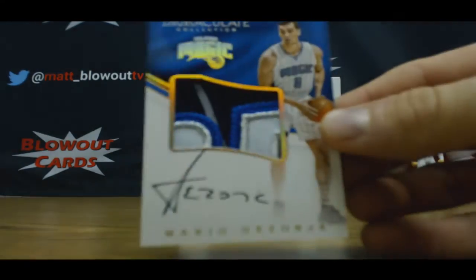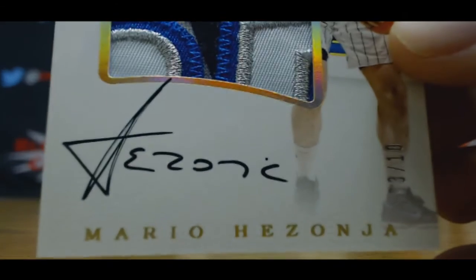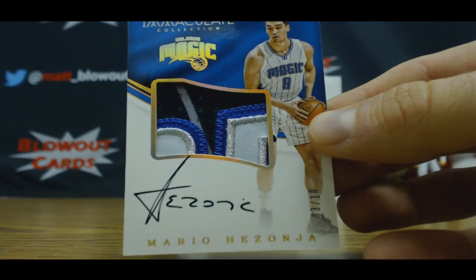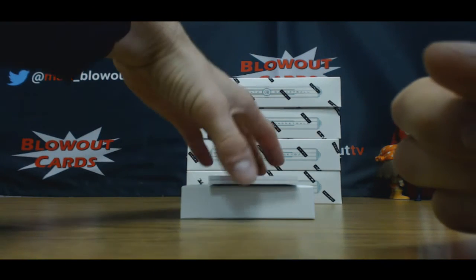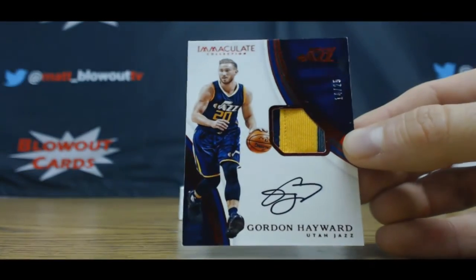Super Mario — that's a nice looking piece, little magic patch there, 3 of 10. Wicked patch. And we got a Gordon Hayward patch autograph numbered to 25.